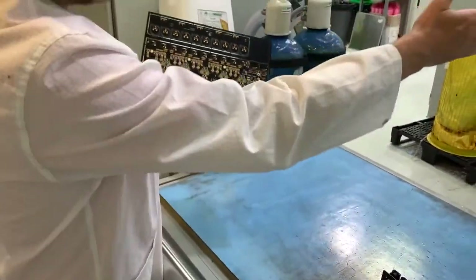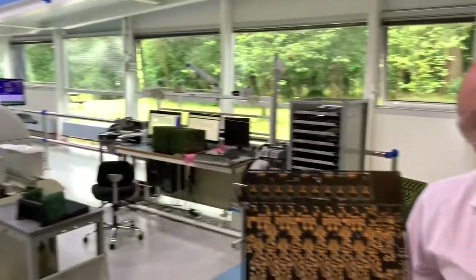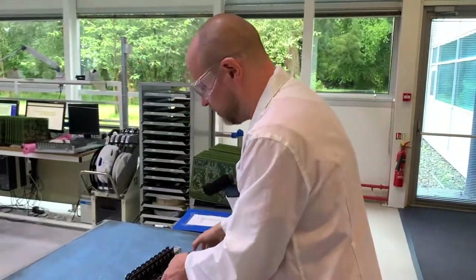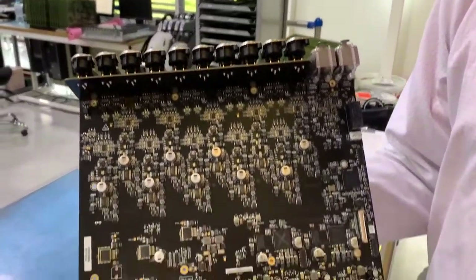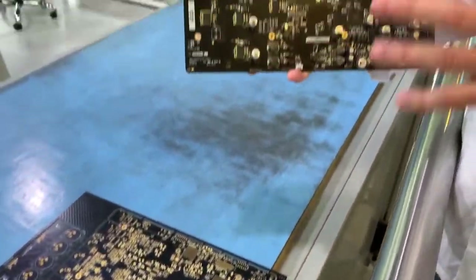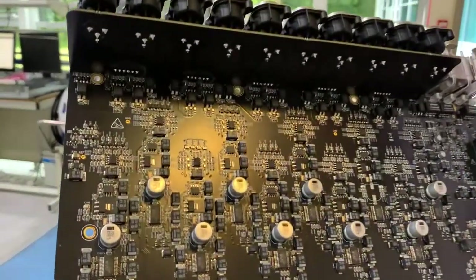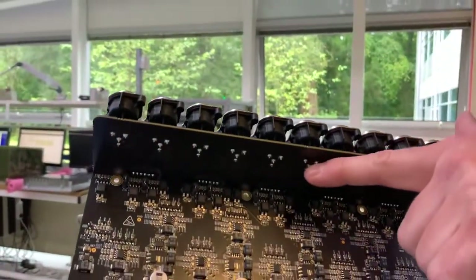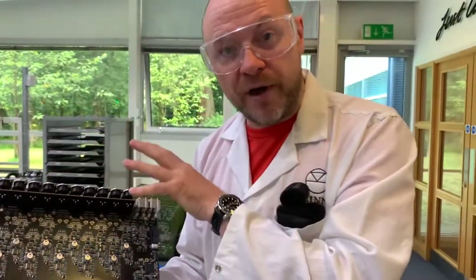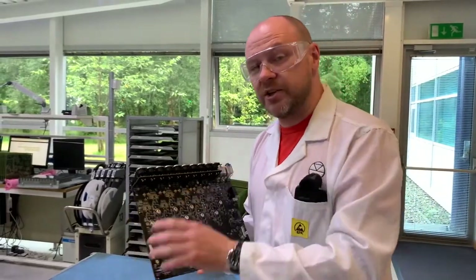In this area we have two production lines, line one and line two. We will take what we call a raw carb — a circuit board with no components on it — and what we will end up with is a fully populated circuit board with all of the components fitted. There are two different types of technology on each one of our circuit boards: SMT components or surface mount components, which are placed on the surface of the circuit board, and through-hole components that go all the way through the circuit board — these tend to be the larger, more heavy-duty connectors.